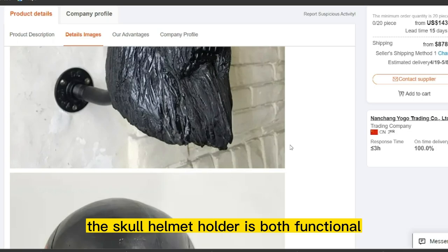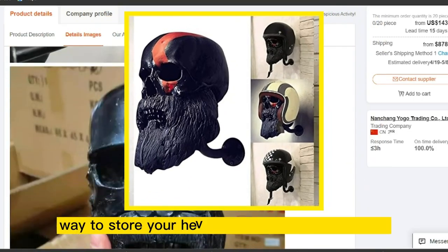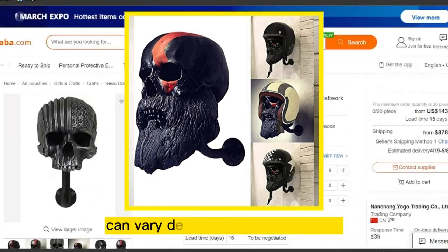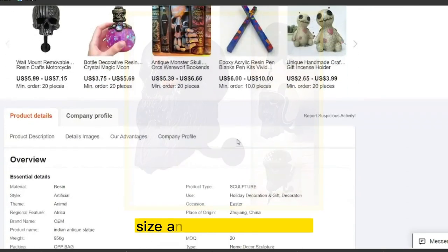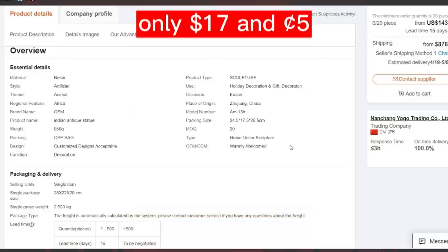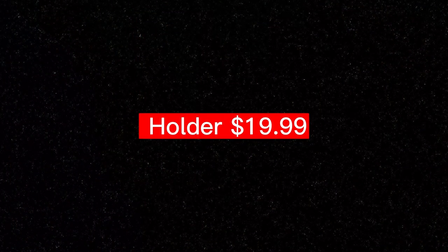The skull helmet holder is both functional and decorative, providing a convenient and stylish way to store your helmet when you are not riding. Prices can vary depending on the material, size, and features included. The product cost is only $17.05, and the selling price of the Motorcycle Skull Helmet Holder is $19.99.